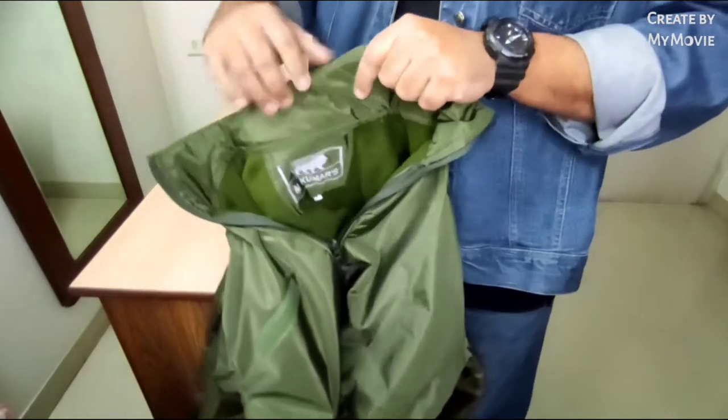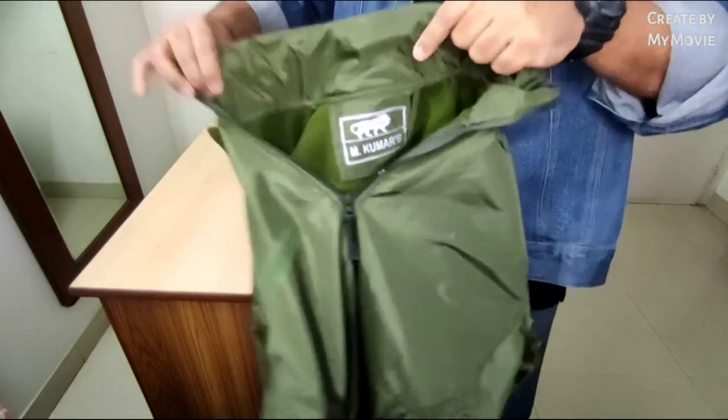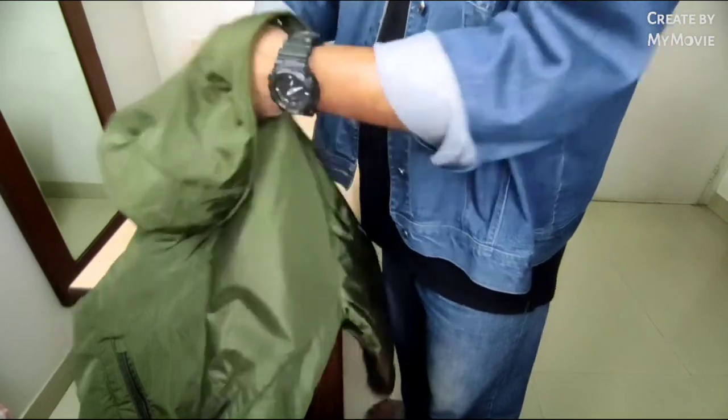Next, the collar — thick collars to keep you warm, very important especially during winters.